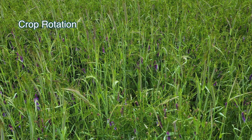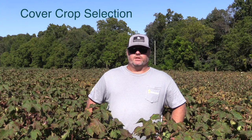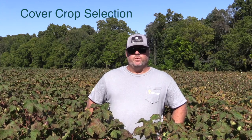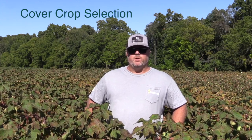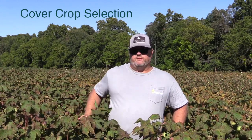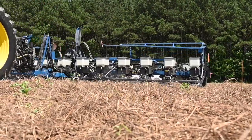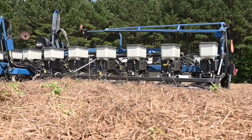We are heavy users of cover crop. What differentiates us a little bit is the intentionality with which we use the cover crop. We're very purpose-driven in our cover crop selections. For example, here in this cotton field we would always want to precede cotton with a cover crop that has two strategies.